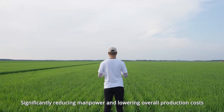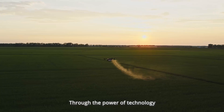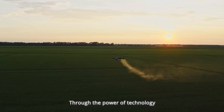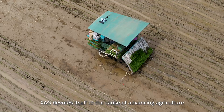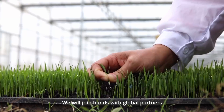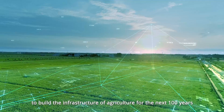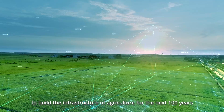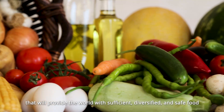Through the power of technology, XAG devotes itself to the cause of advancing agriculture and transforming the food system. We will join hands with global partners to build the infrastructure of agriculture for the next 100 years, providing the world with sufficient, diversified, and safe food.